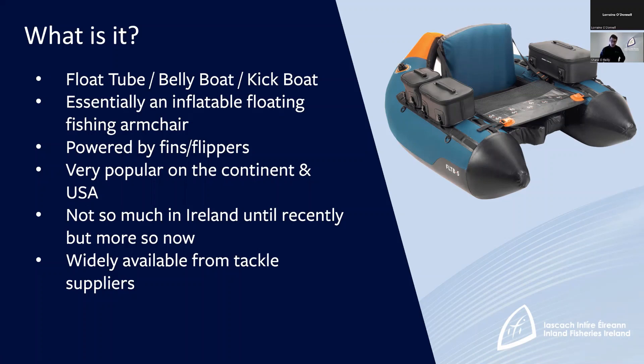It hasn't been so popular in Ireland up until the last few years. When I first bought a float tube you couldn't actually buy one in an Irish tackle shop — you had to get one online — but now they're much more available, you can get them in most tackle shops and you see more people doing it around the country.